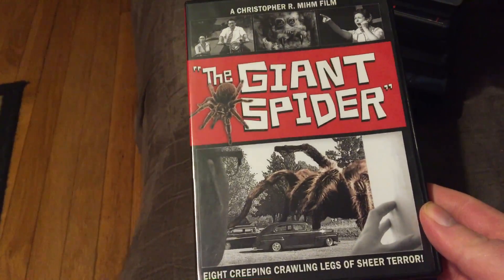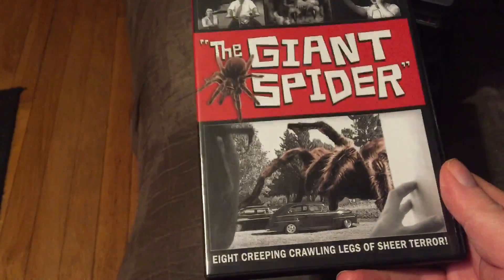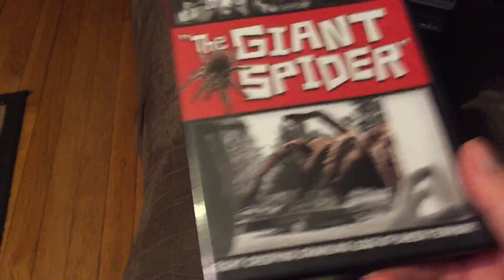The Giant Spider — this is from the NIM universe. It's a throwback to the 1950s giant bug movies. It was a lot of fun. Black and white, very well done. I like how they did it as a throwback. Pretty cool.